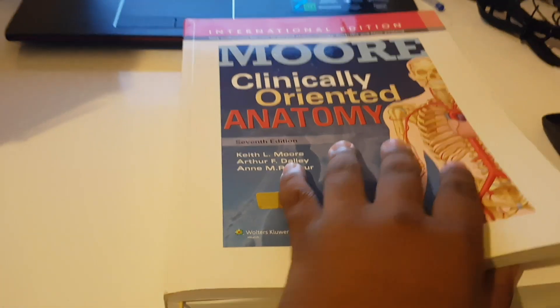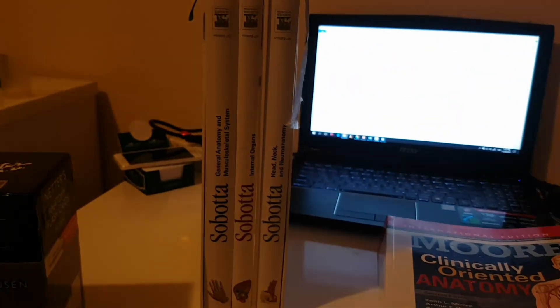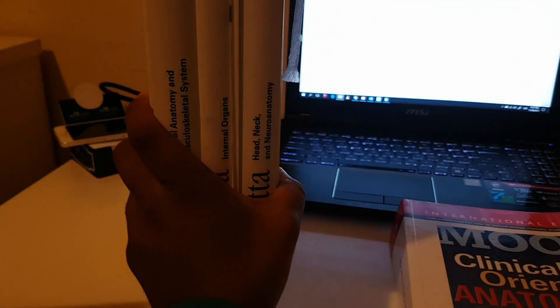If there's a gap between the pictures and the paragraphs you're reading, you could use the Sobotta atlas, but I really don't recommend it unless you truly need it — it's very expensive and the content you find in it you can find for free on YouTube.